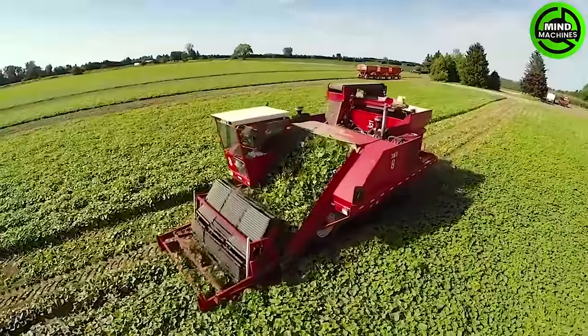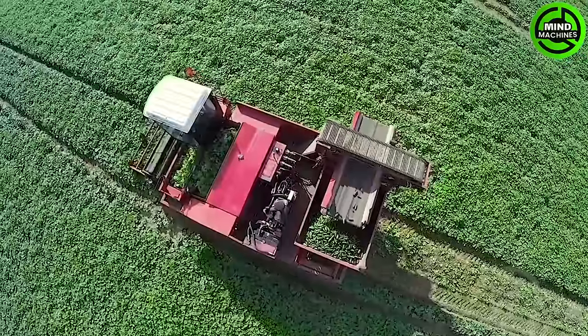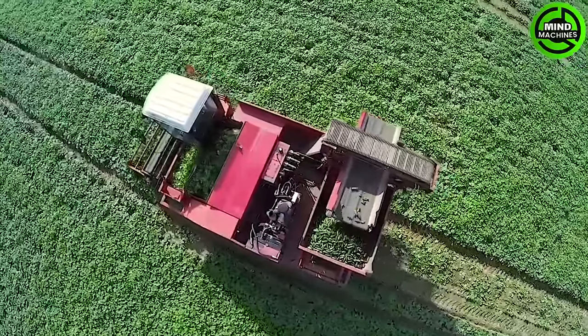This cucumber harvester can collect tons of cucumbers in just a few hours, showcasing remarkable efficiency and speed in the harvesting process.